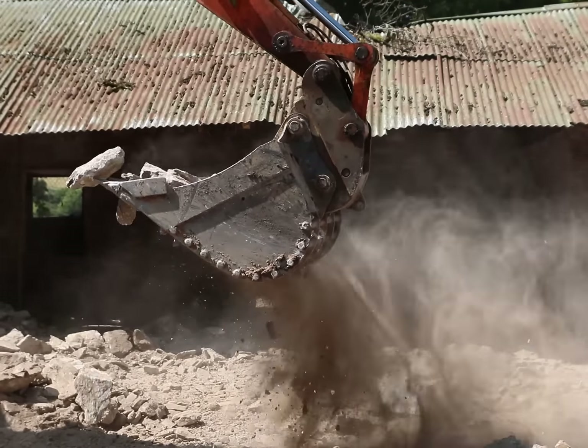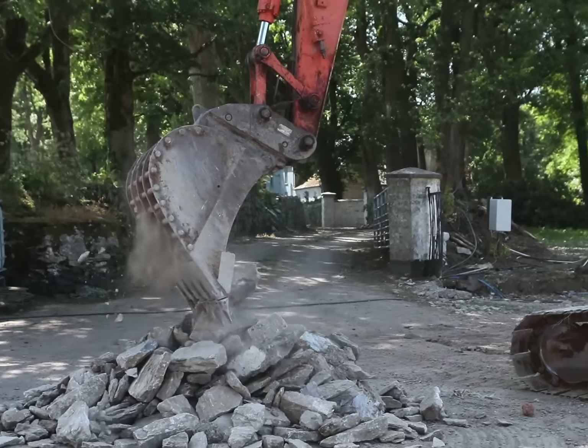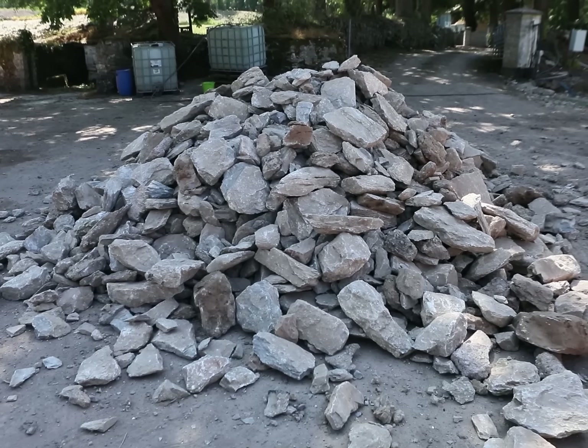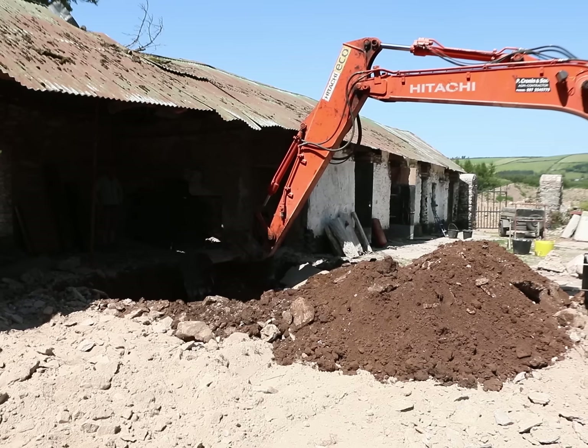The rubble was put in a pile where it was to be reused in the reconstruction of the wall. As we just saw, it took a few minutes to reduce a wall that had stood for centuries to rubble. The reason for the leaning was that there were never any proper foundations put in place for this wall.